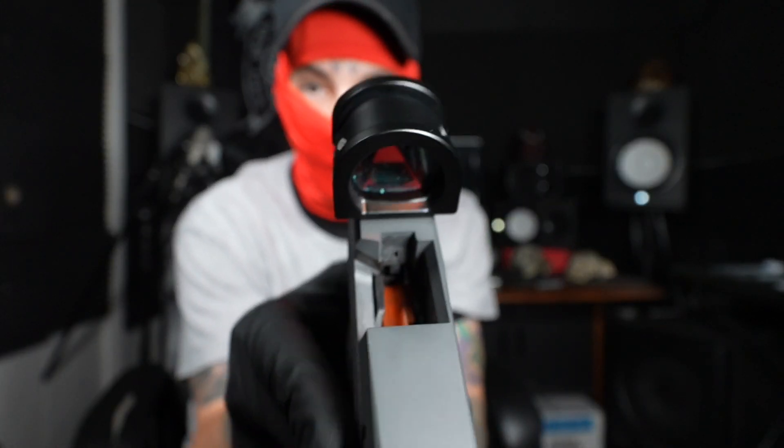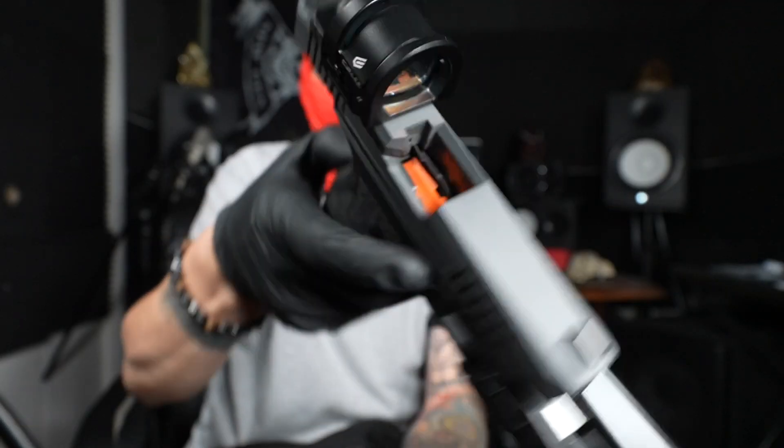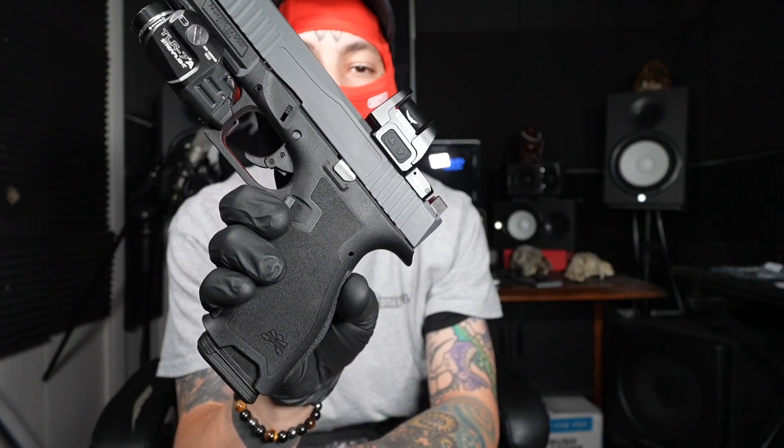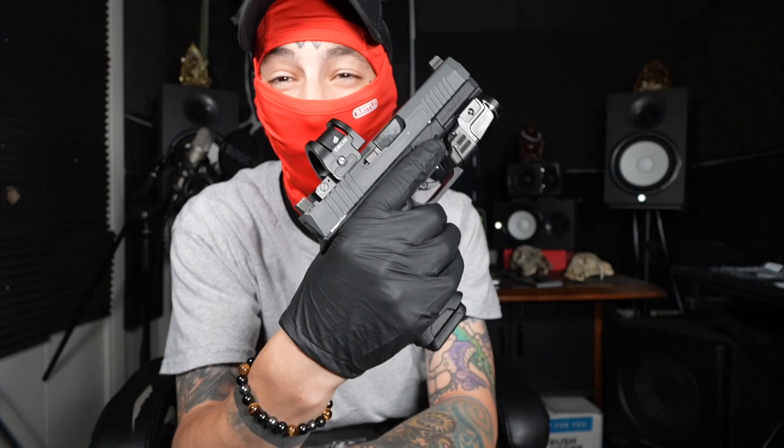It looks really good on there. I thought it was going to be a little too big, but that thing fits perfectly. Let's talk about this Palmetto — I think it was like $400, not a blemish.